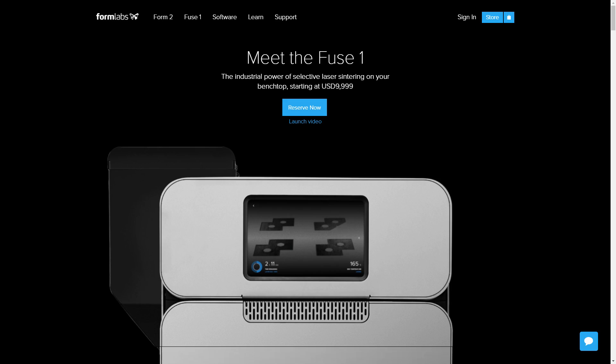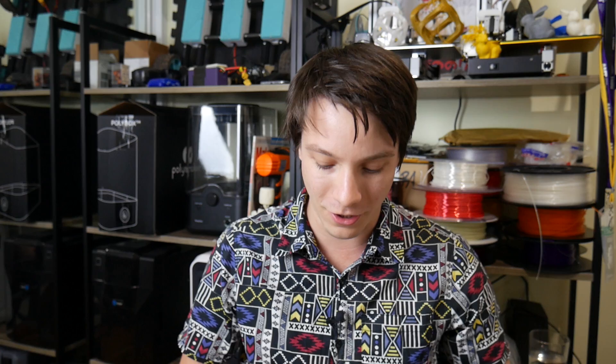In this video I want to talk about two such companies: Formlabs and Sinterit. I've got a whole box of goodies here full of stuff they've sent me, as well as some examples from higher-end commercial SLS systems. I want to talk about the quality, what you can expect out of these machines, and also what you might need to know if you want to own one.